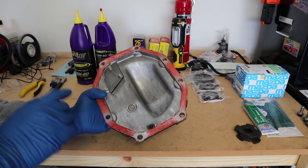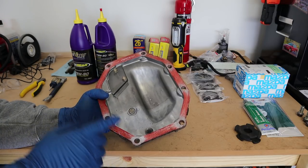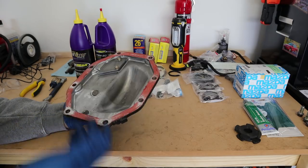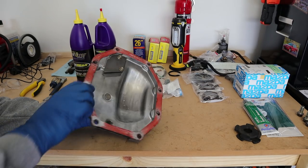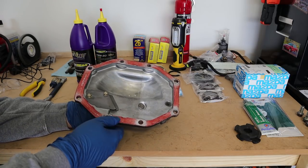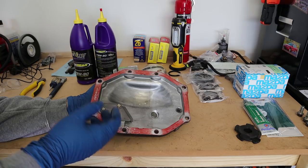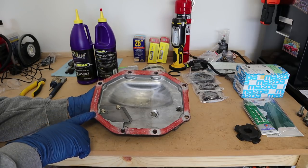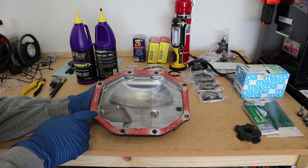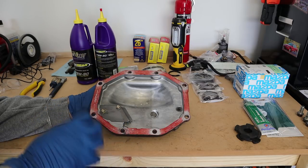My initial thoughts were maybe these were casting marks, but I stopped what I was doing that night because it was getting late and did some research online. My car is a 1992, which would probably have been in the first production run of vehicles, so there's a chance there could have been some flaws with the original casting that were corrected in later productions. I decided it was probably better just to go ahead and replace the cover. Finding an original RX-7 brand new diff cover is pretty difficult - they're definitely on back order or special order.